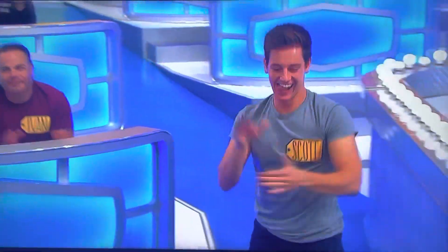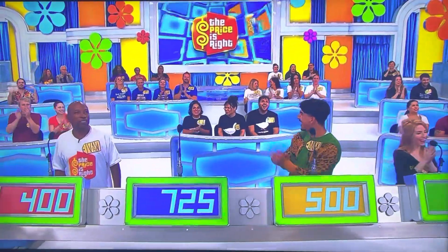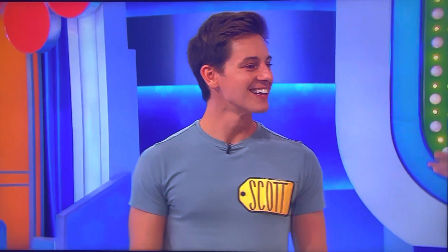Scott! Scott! That was quick. It was nice to meet you. You didn't waste any time at all — no time at all. Welcome to the show. Thank you.